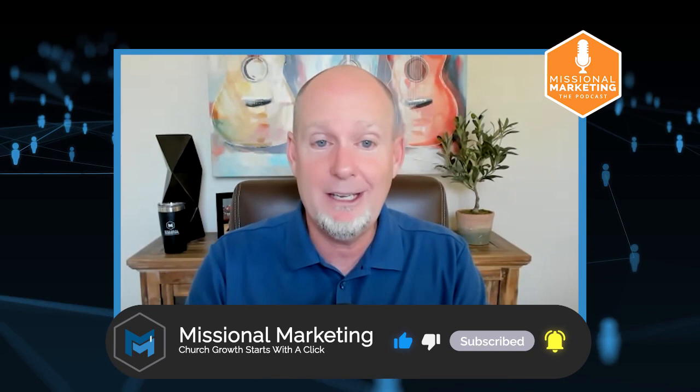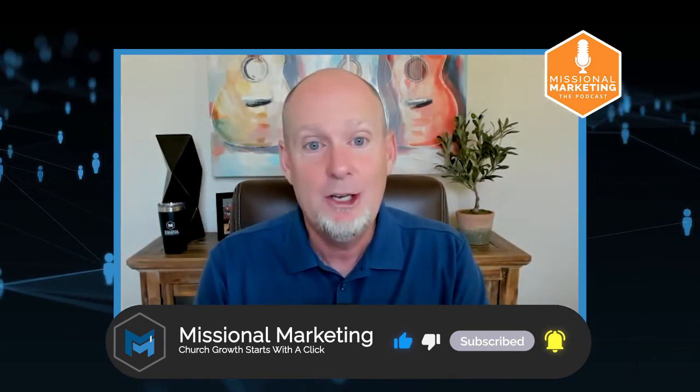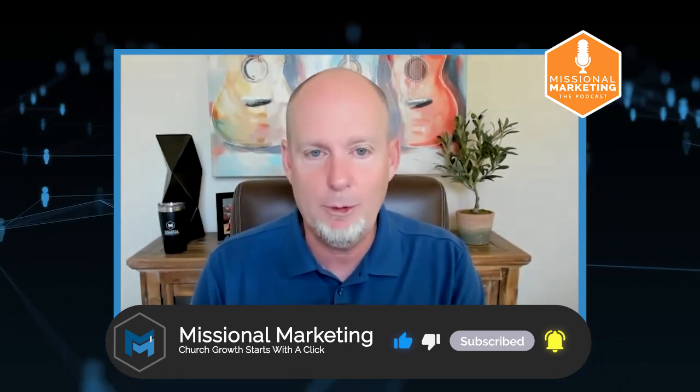My name is Bart Blair and I am the co-host of the Missional Marketing Podcast, flying solo today. This is season four, episode two of the Missional Marketing Podcast, and we produce this podcast to help your church grow by leveraging digital marketing and effective communications. Utilizing your Google Business Profile is a significant element to increasing your digital footprint in your community and reaching more people online.